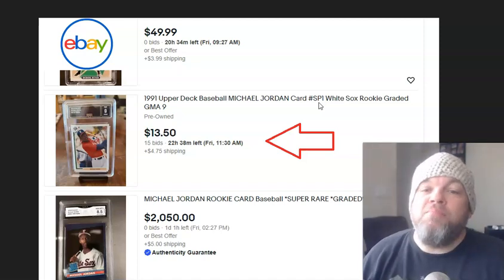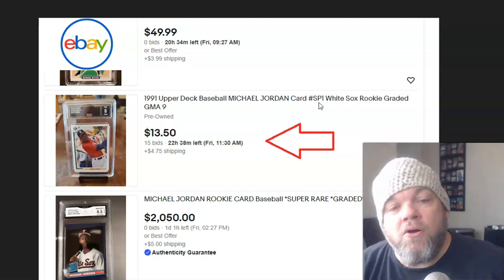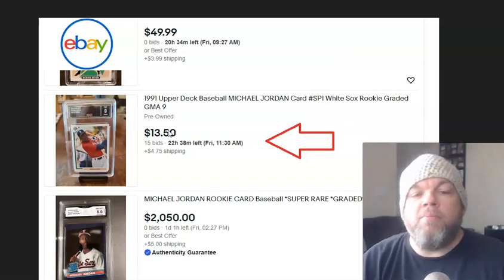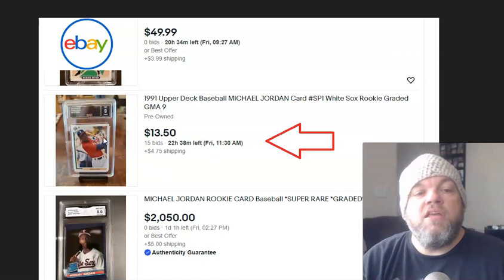But as a buyer, you can make a lot of money. You can steal items and get great prices and flip back as a seller on eBay. So let's look at this particular item — I'm actually going to do an auction snipe on this particular item. It's a Michael Jordan graded card.